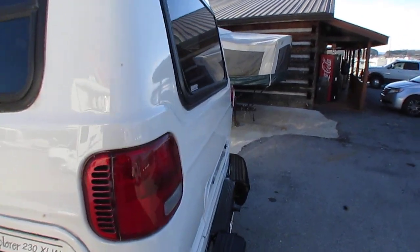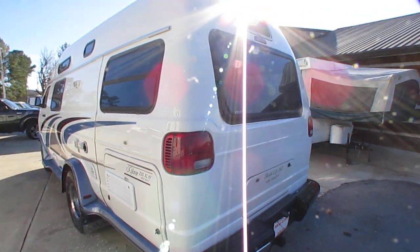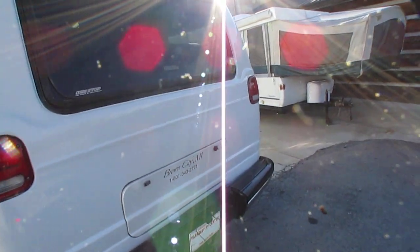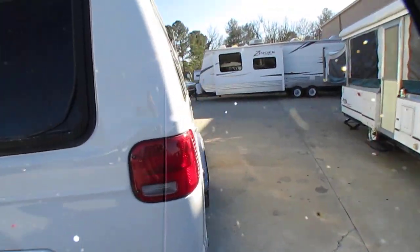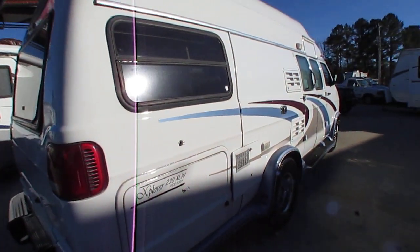Now folks, this unit was ordered without a generator — I've got all the original paperwork inside. Obviously the people didn't have a need for it. They spent $60,000-some in 2004 prices, which today is double. New RV prices have doubled in the past 15 years — a new Road Trek now costs $120,000.